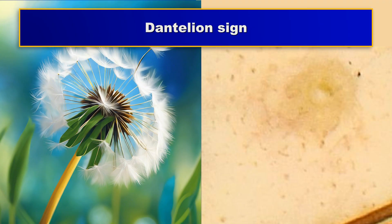Trichoscopy usually shows yellowish interfollicular scaling and thin arborizing vessels that are more prominent than in healthy individuals. The dandelion sign was recently described; it is occasionally present in patients with seborrheic dermatitis.